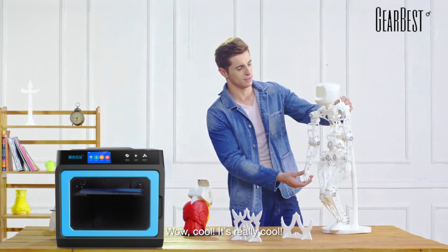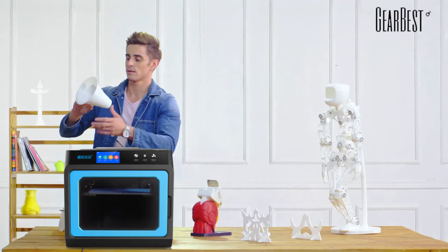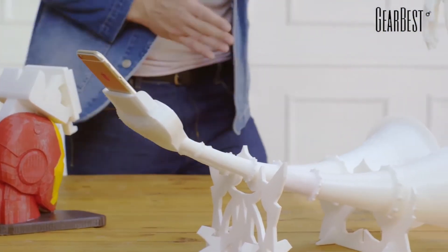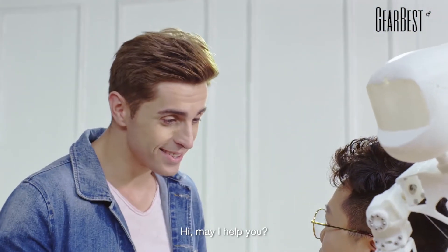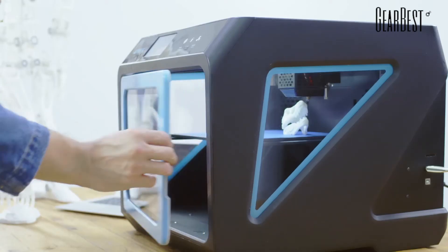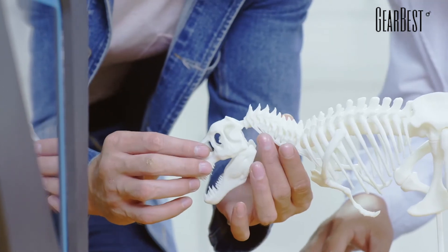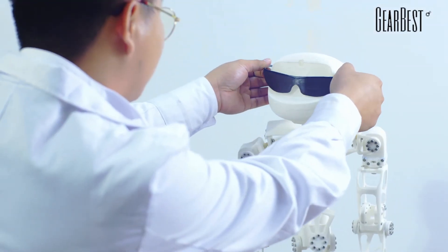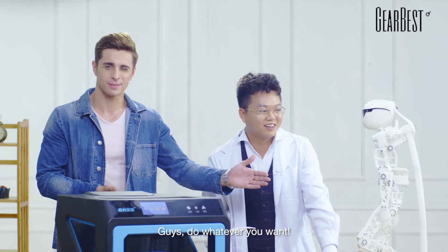That's cool, that's really cool. Now let's play some music first. Oh my god! Hey, may I help you? Of course! So beautiful! Guys, do whatever you want! Bye! Bye!